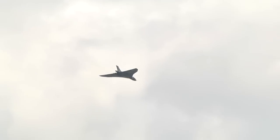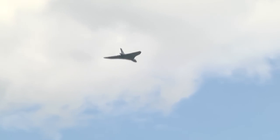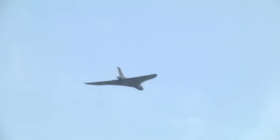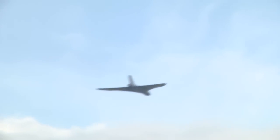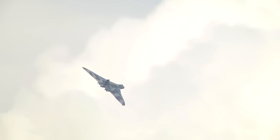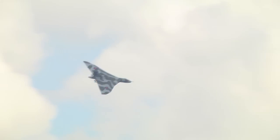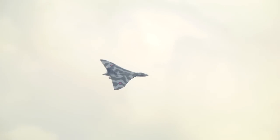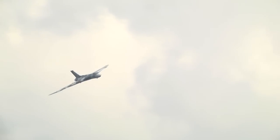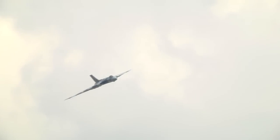There's the howl — that is the unique sound of the Vulcan and those four Olympus engines. All sorts of theories as to why that howl happens; I don't think anybody really knows, but it does, and it absolutely is the trademark of the Vulcan. Big Olympus Rolls-Royce engines, 16,400 pounds of static thrust in each of them. So we see her coming back towards us today.